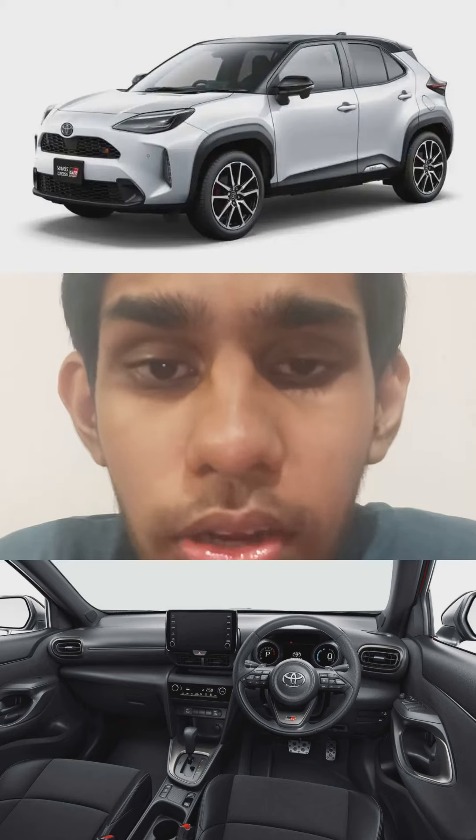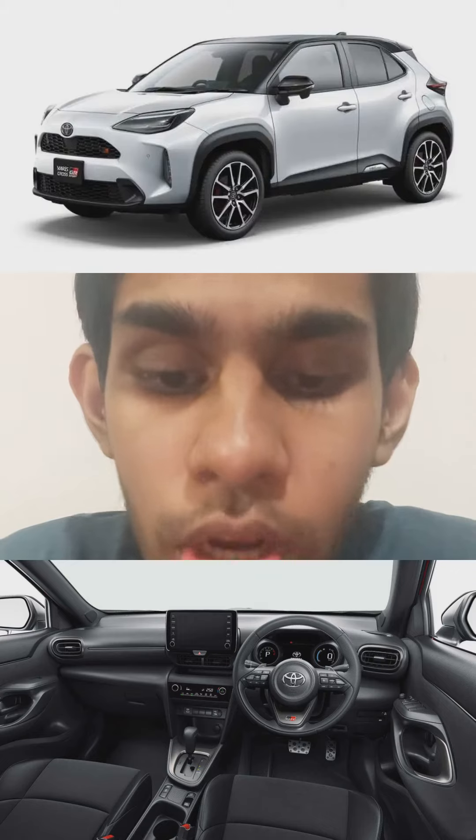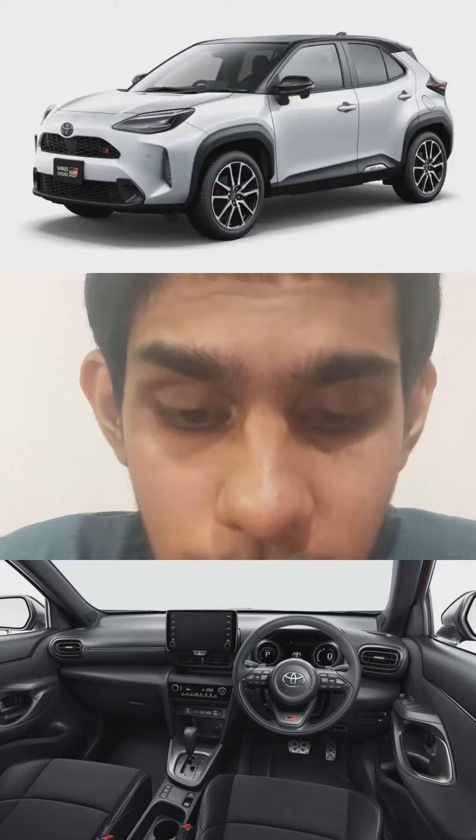Today I'm talking about the all-new Toyota GR Sport Yaris Cross. Here are the changes: gloss black front grille, fake diffuser, and hash gray and orange exterior colors.